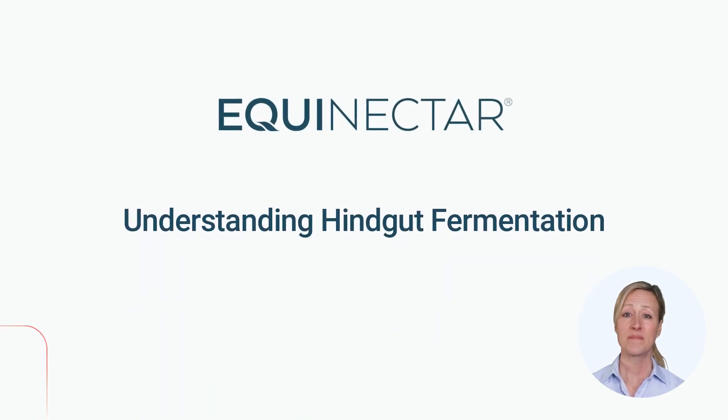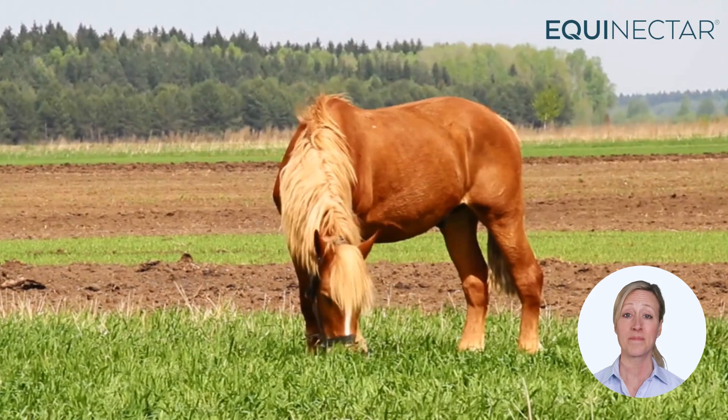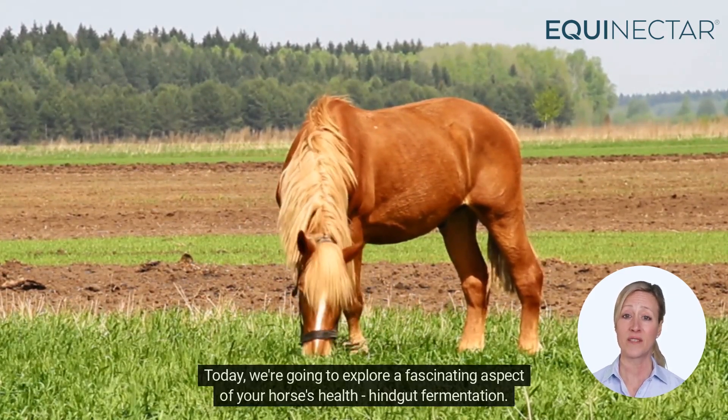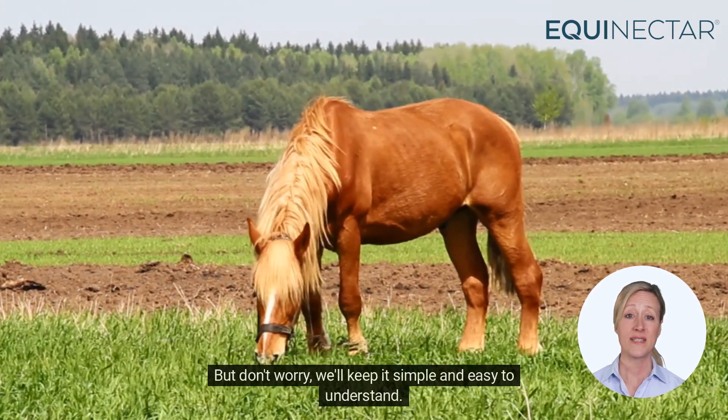Hello, horse lovers! Thank you for tuning in to learn a little bit more about how your horse digests its feed. Today we're going to explore a fascinating aspect of your horse's health – hindgut fermentation. But don't worry, we'll keep it simple and easy to understand.